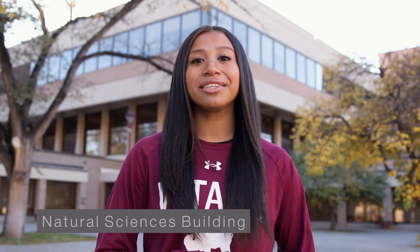The Natural Science Building houses a beautiful atrium, which is a perfect pit stop for in-between classes. The atrium is surrounded by 13 classrooms and 41 labs.